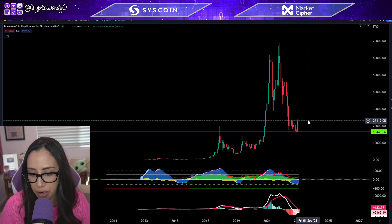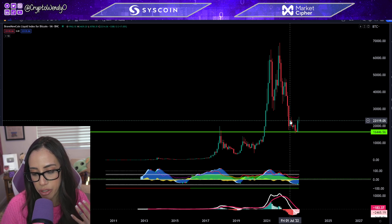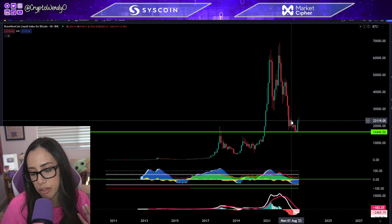I'm actually pretty excited about it. I love the fact that we're able to close at resistance at about $23,000. That was where we had the candle close back on July 1st, 2022, and then the opening of August 1st, 2022.